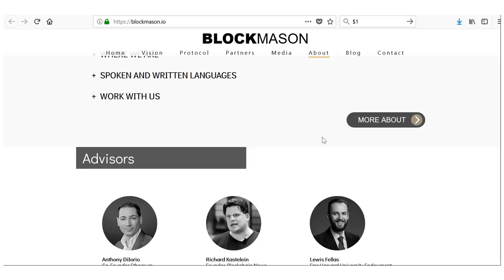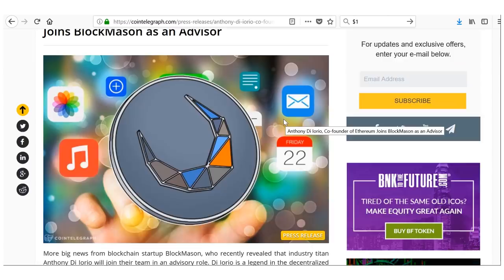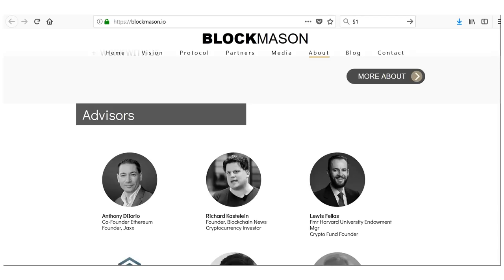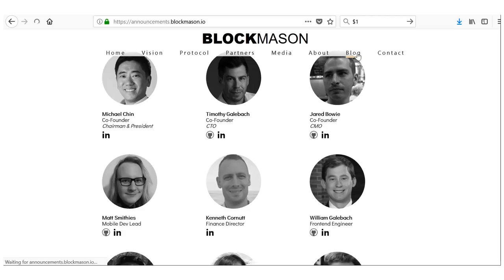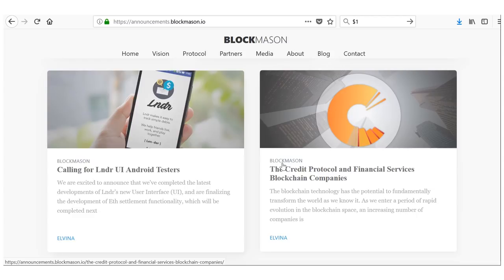Their advisors include Anthony, a co-founder of Ethereum. I double-checked on CoinTelegraph — confirmed, another major player. Having him on the project is a massive endorsement. The team is perhaps not as large as I'd like, but it's solid. Looking at the blog, they've launched an app that allows you to settle debts and credits using Ethereum, which I may do a standalone video on since there's not much coverage elsewhere.